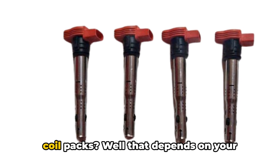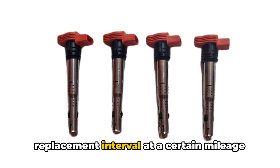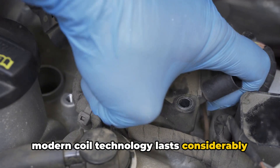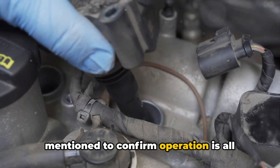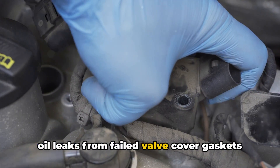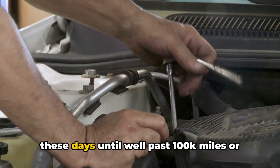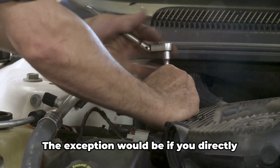Now what about maintenance intervals for coil packs? Well, that depends on your vehicle. Some car makers list a coil replacement interval at a certain mileage as part of scheduled maintenance, but that's not super common anymore as modern coil technology lasts considerably longer nowadays. Often, inspecting them and testing as mentioned to confirm operation is all that's required. Unless the coils have been compromised by oil leaks from failed valve cover gaskets dripping down onto the spark plug tubes, technicians typically won't recommend proactively replacing coils these days until well past 100,000 miles or 10 years old.